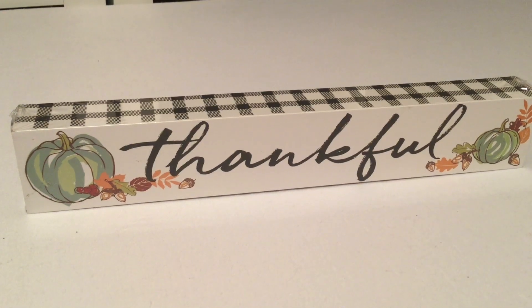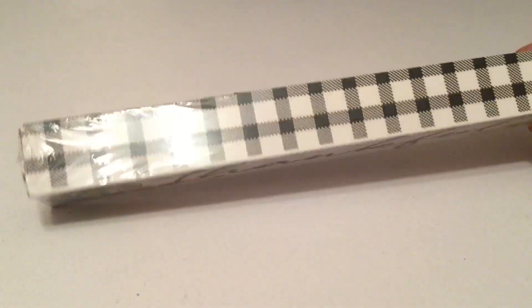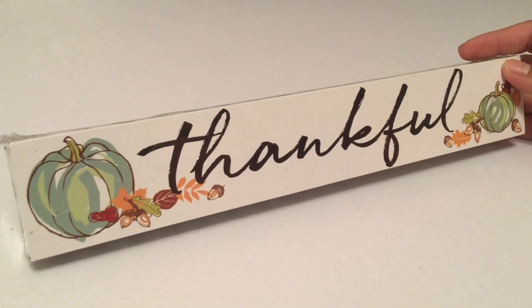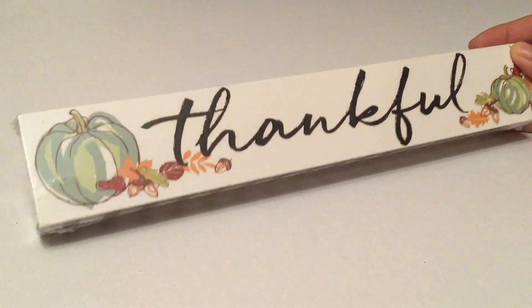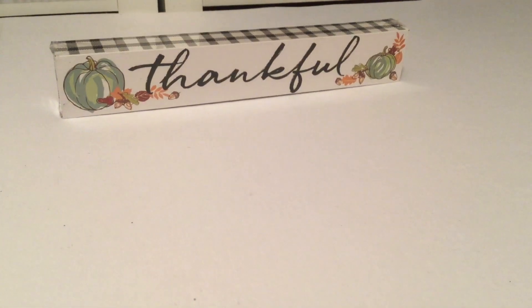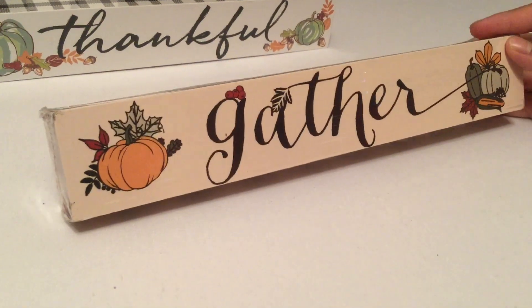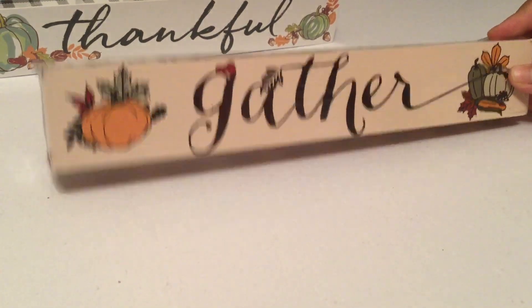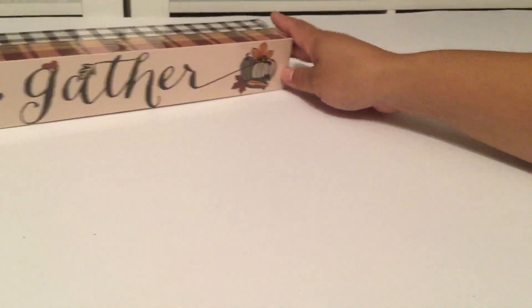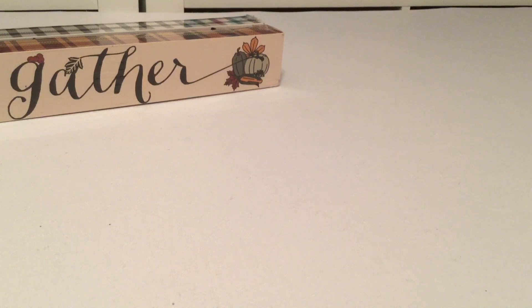They already have fall items out — this thankful sign with buffalo check on the side is so much fun for the fall. I couldn't believe they already had fall stuff out, so I did pick up this thankful sign. They also had this gather sign with plaid on the side, pumpkins, and acorn. These are such great finds for fall decoration. I was excited to find those, and I'm still on the hunt for some other fall items I've been seeing.